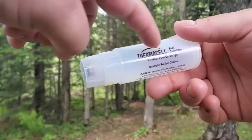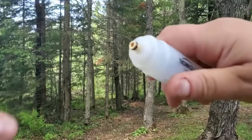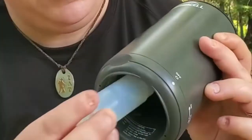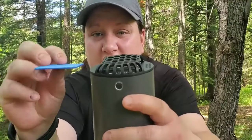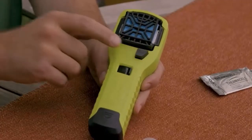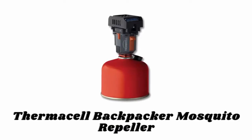Number four: Thermacell Mosquito Repellent Refills. This 12-hour refill pack contains one fuel cartridge and three mosquito repellent mats. These refills are compatible with all fuel-powered Thermacell repellers. The unscented repellent mats last up to four hours each and change color when it's time to refill. Its active ingredient is based on naturally occurring repellents found in plants.